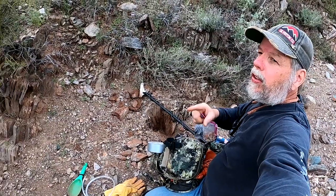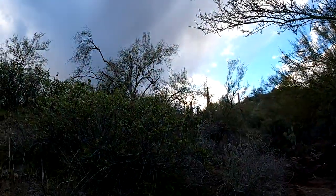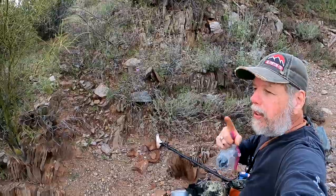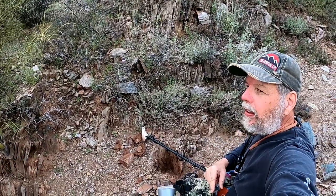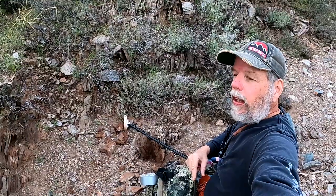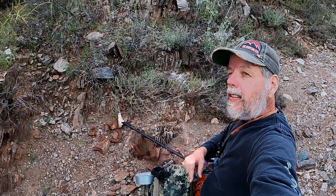So it looks like with the sky up here, you might get a little bit more sprinkles coming in. I've got my trusty headlamp — do a little bit more detecting until nightfall and head back and enjoy a campfire. Stay tuned.